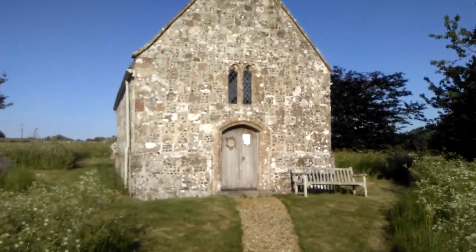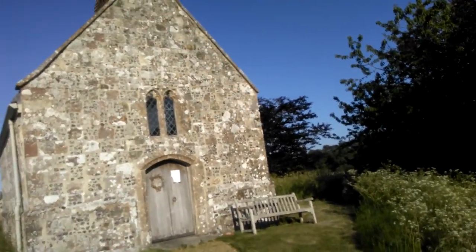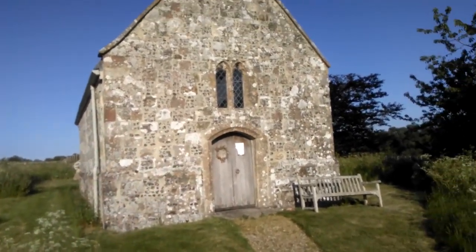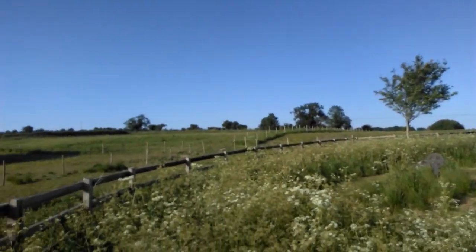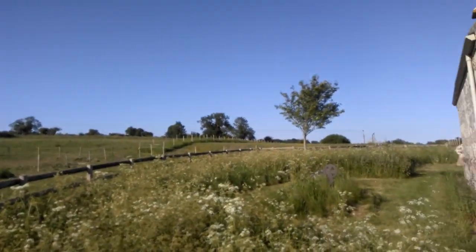I'll just take you through the gates. The church is actually still in use — it's used on a regular basis by the community. It's absolutely tiny, but what a lovely spot. You can hear the birds singing.